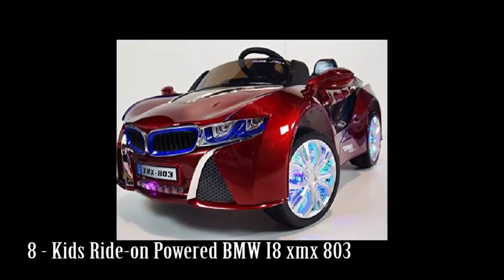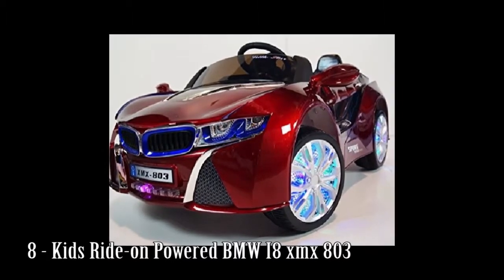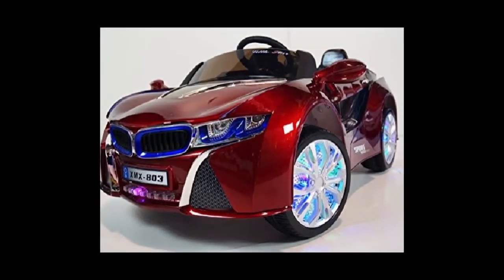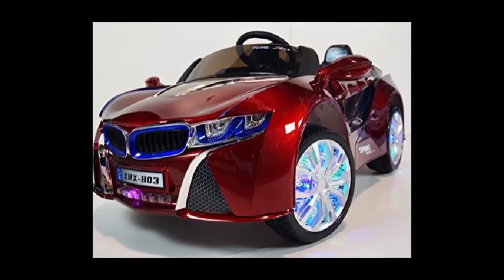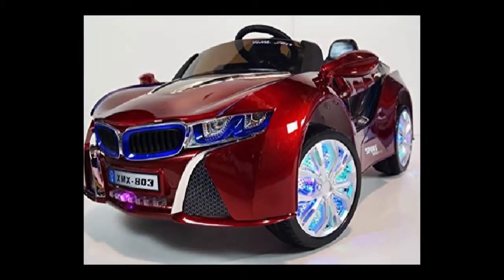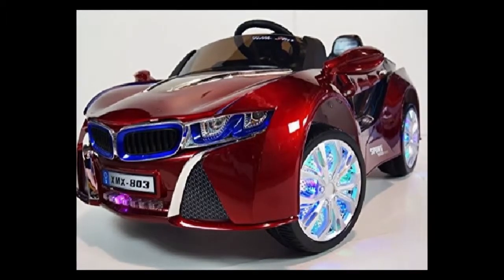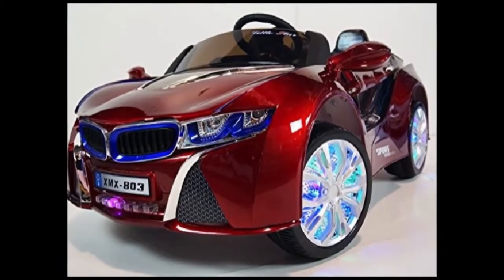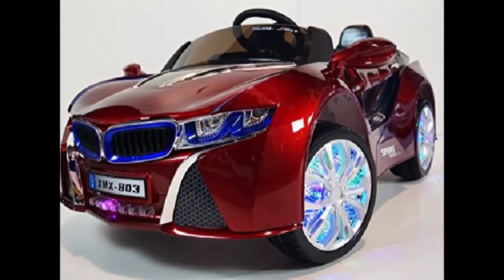Number 8: Kids Ride-On Powered BMW i8-XMX803. Child passenger electric vehicle, great gift for boys and girls from 2 to 5 years. Realistic design. This ride-on car BMW style attracts, trains and gives the opportunity to develop primary driving skills for the young driver. A comfortable sporty electric car for children.